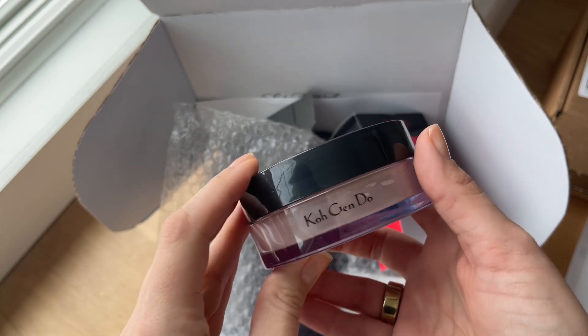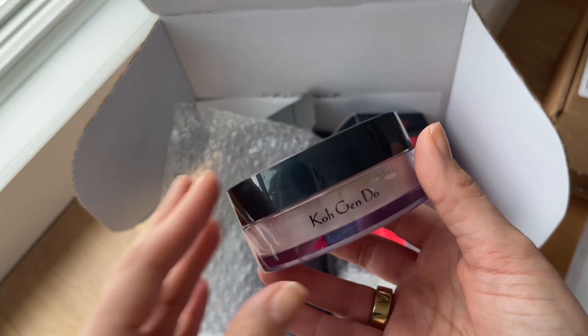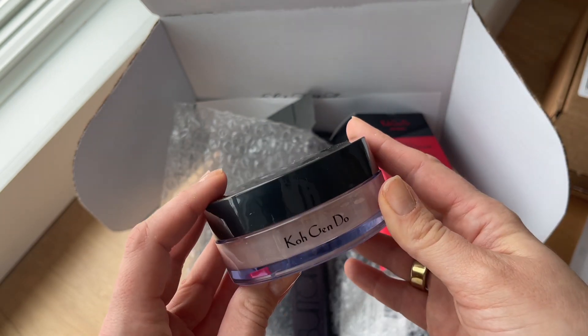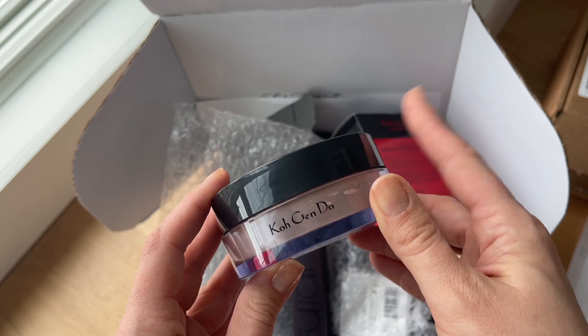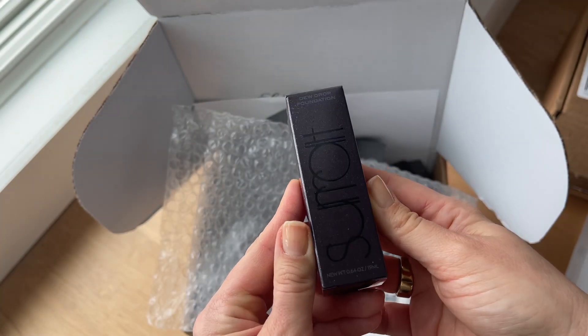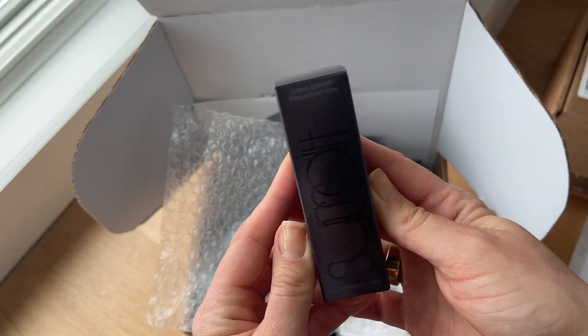In Michelle's video she mentions this powder leaves a nice soft sheen finish on your skin, and she also has dry skin like me — so I'm really excited to try this. This next item is also a recommendation by Michelle Wong: the Surratt Dewdrop Foundation.